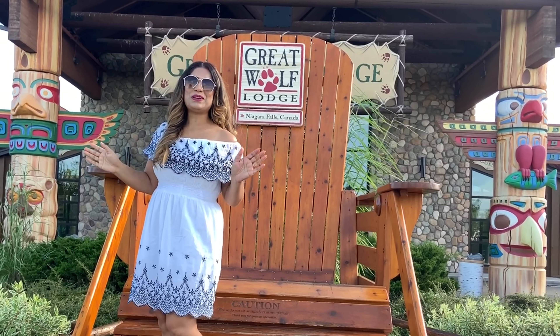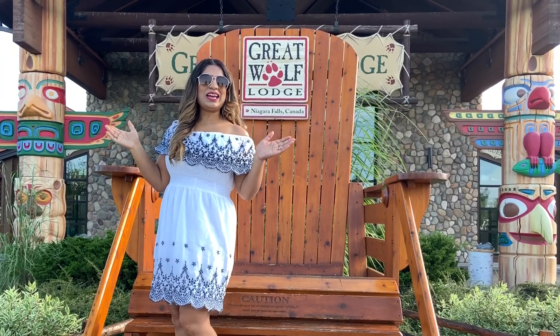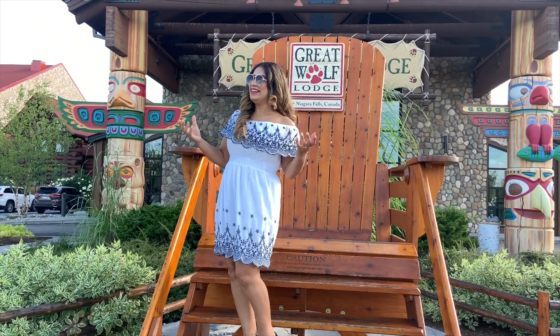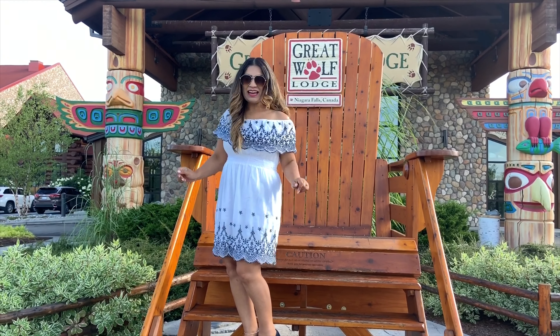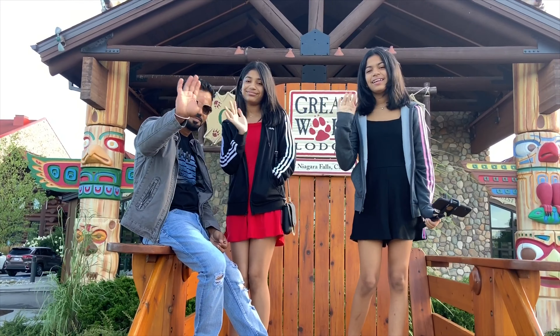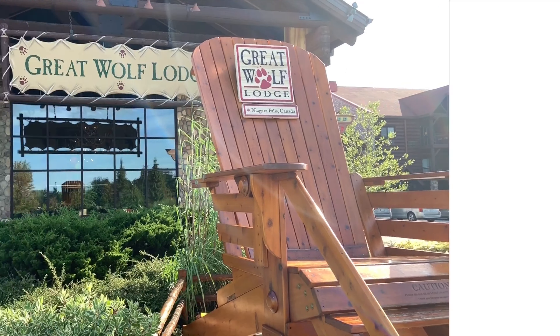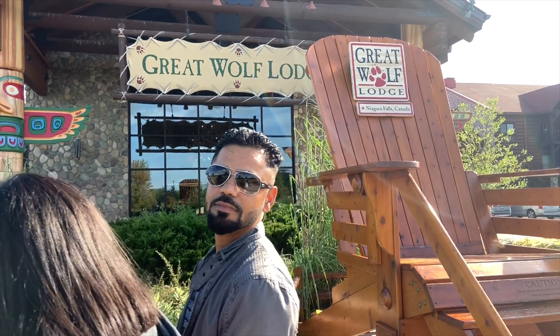Hey guys, welcome back to my channel! My name is Sonia. Today we are at Great Wolf Lodge and we are having so much fun because my whole family is here. I'll show you every single thing in this hotel. Before we start, if you're new to my channel, please take a moment to subscribe and press the bell icon so you never miss my videos.